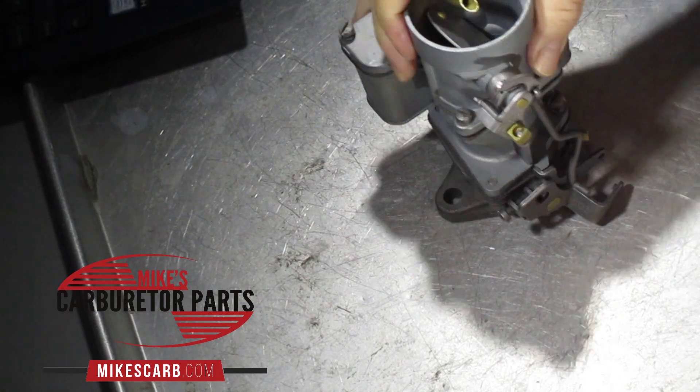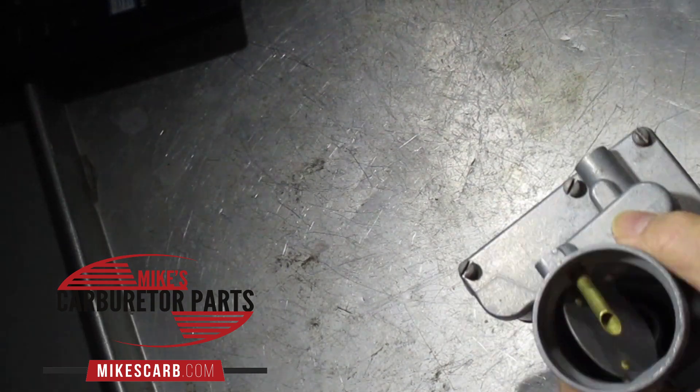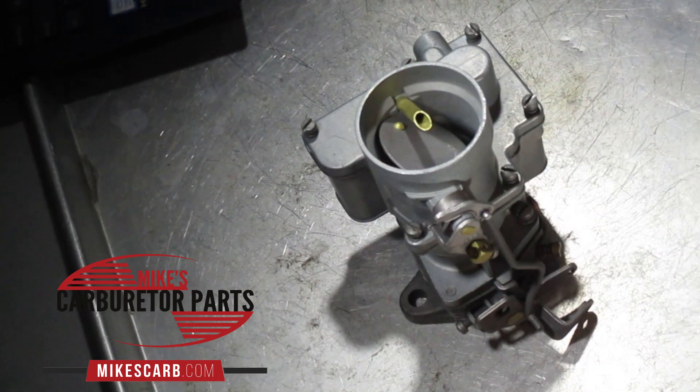Hi, Mike's Carburetor Parts, doing this video about what causes flooding in a carburetor. I'm using this particular carburetor — this happens to be a Carter one-barrel YF — just using this as an example. The information I'm going to give you is generally generic.